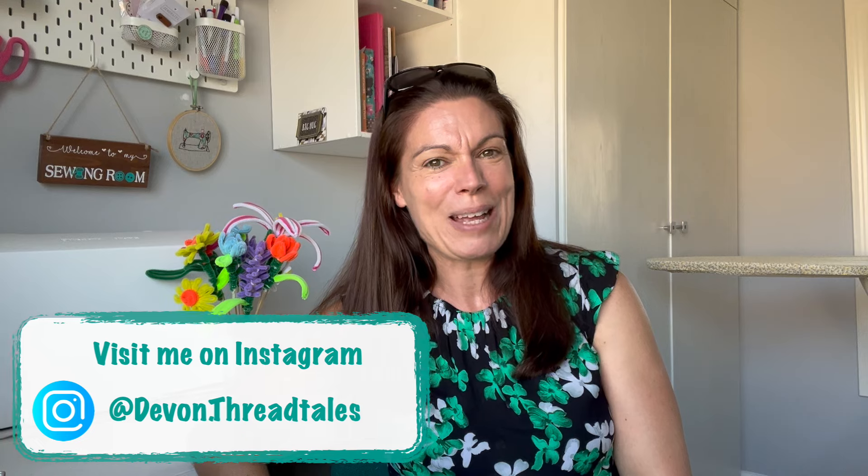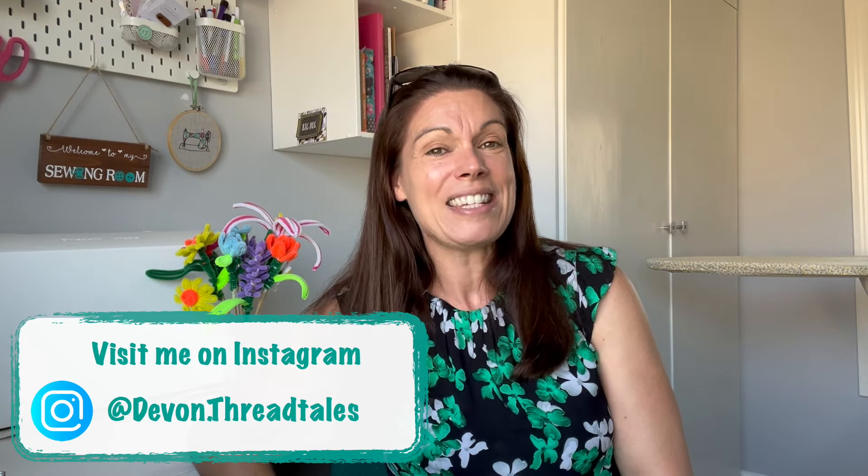Hello and welcome to my channel. My name's Angela and this is Devon Threadtales. Thank you so much for joining me today. Today I thought I would go through what is essentially a plans video, but I'm calling it something slightly different, and I'll explain that in a moment.